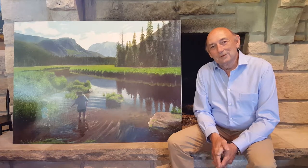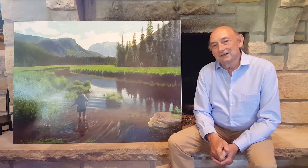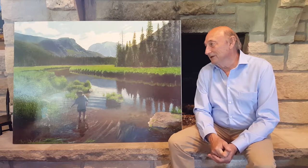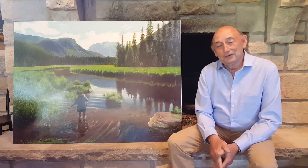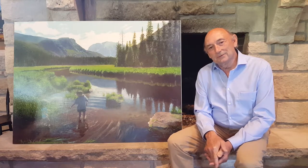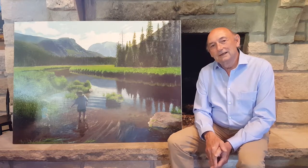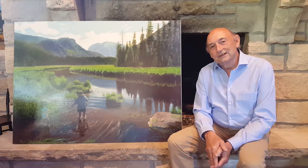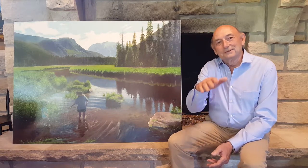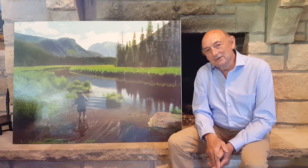Hi, this is Stan Metzger again. I want to talk to you about a painting that I've had a lot of excitement about over the years. I finished the original painting of this version in 2010, and I call this Fun Above Adams Falls. This is a scene in Rocky Mountain National Park, which is just up the hill and over the falls called Adams Falls, which is above Grand Lake, Colorado.